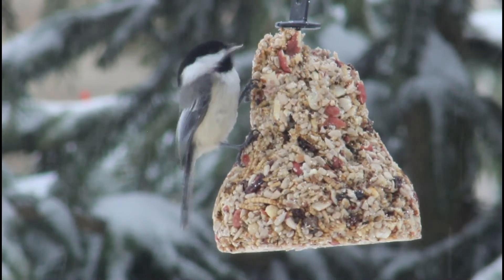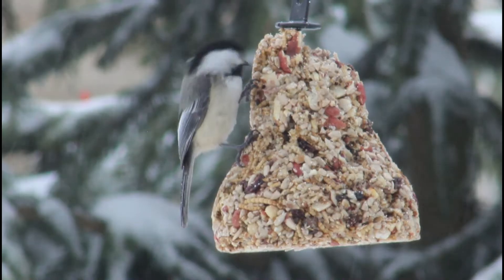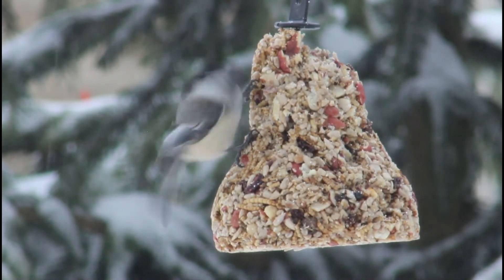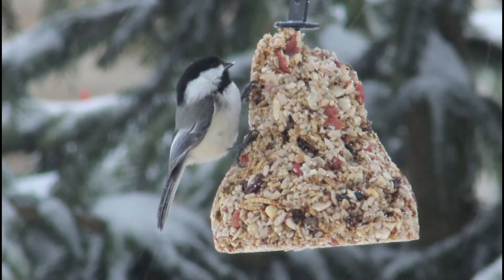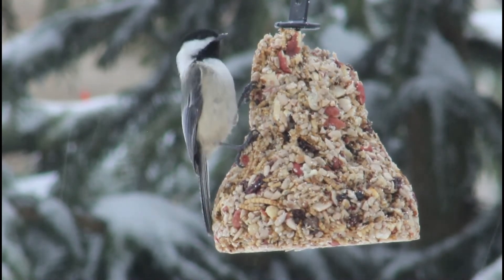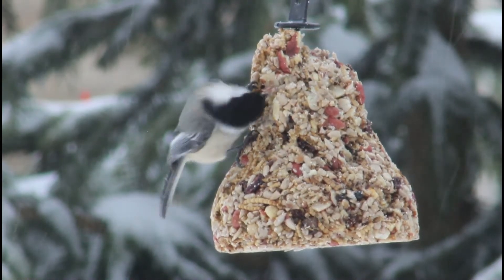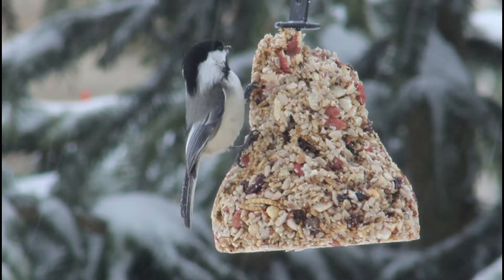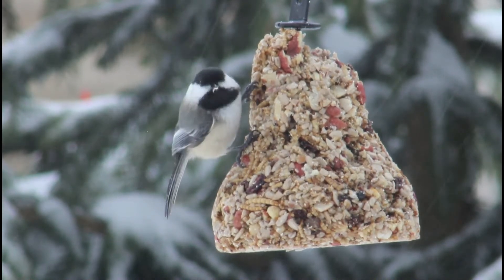Hello everyone and welcome back to Bird Nerd. Today marks the start of a three-part 'Dangers to Birds' series where I'll be going over some lesser-known killers of birds and how you can help stop it. Did you know that according to a 2014 study, an average of nearly 1 billion birds die from window strikes in the United States every year? With bird migration in full swing, I thought it would be a good time to address why birds hit windows and how to stop it.